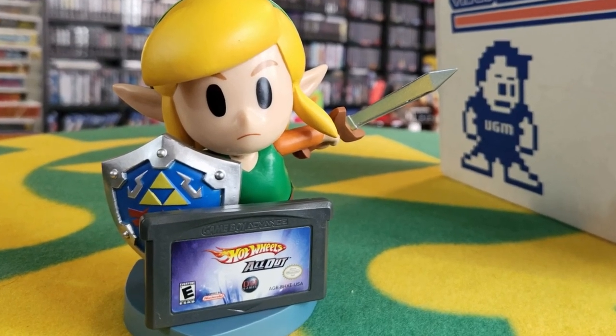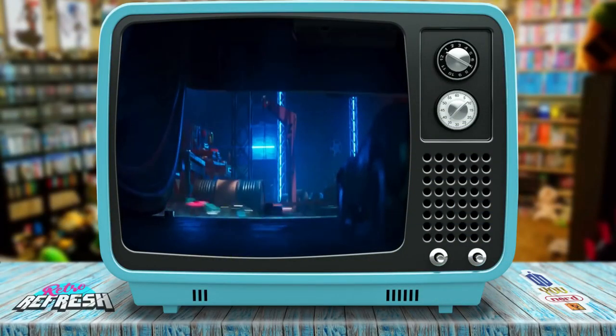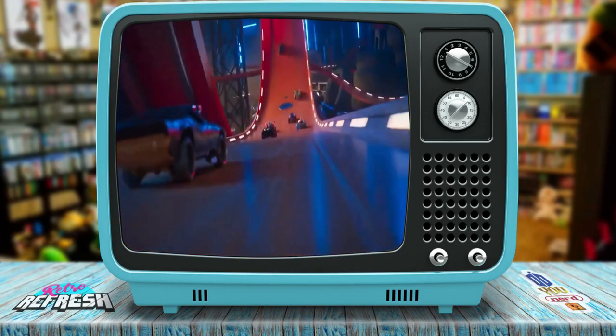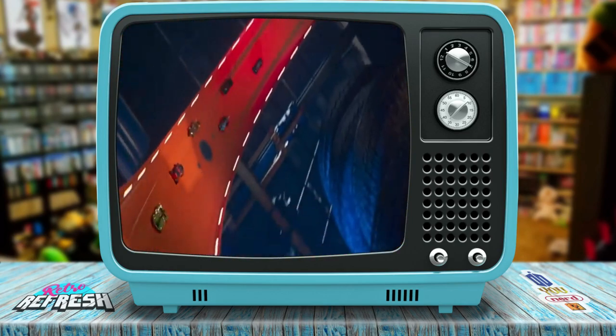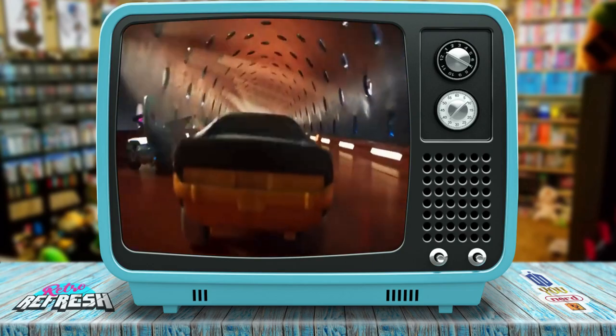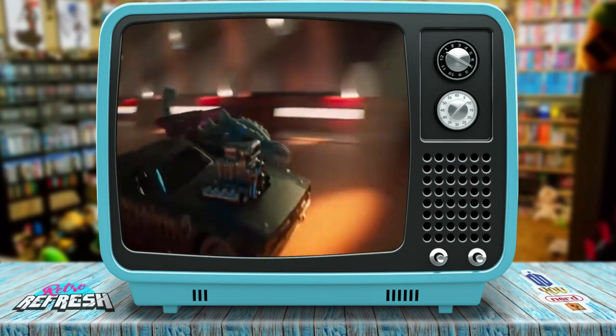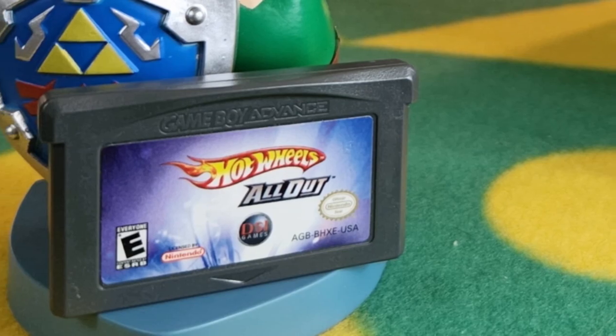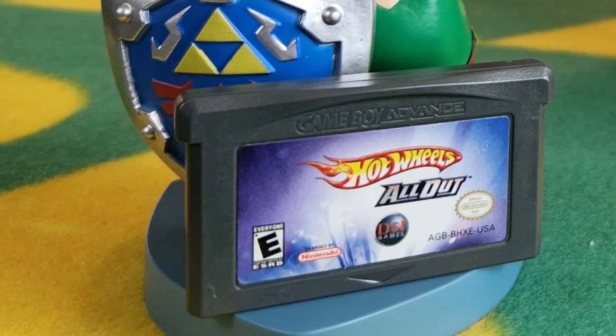We have another Game Boy Advance game — Hot Wheels All Out. Cars are for Link. I don't know anything about this one. I didn't play a whole lot of GBA games because of the handheld, and once the player came out I kind of forgot about it anyway. Was that Hot Wheels Unleashed or something we were playing? It was Hot Wheels — I think they made it not fun at all. Hopefully an older entry in the Hot Wheels line will be better.